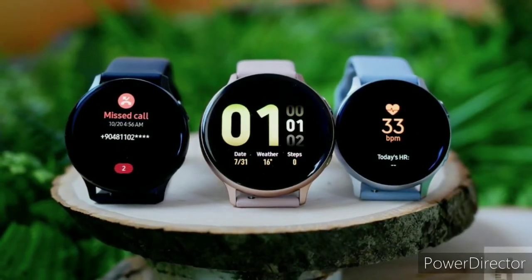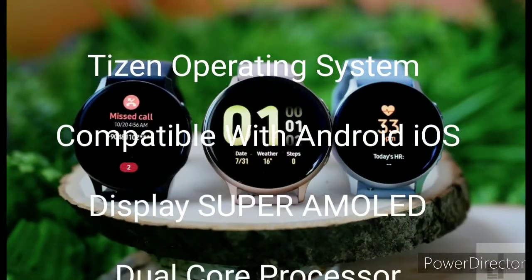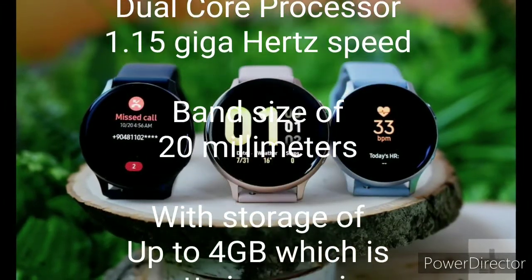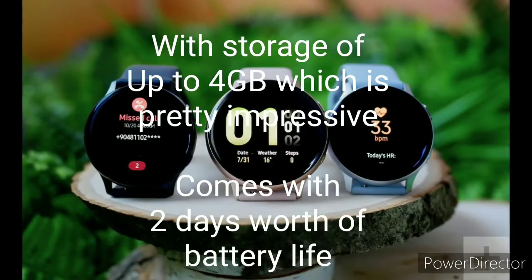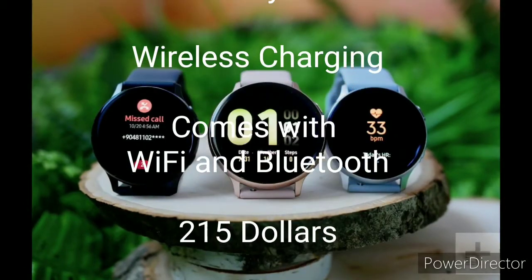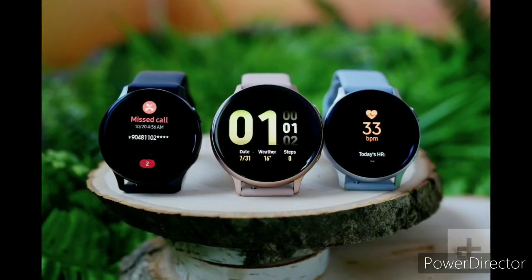Number 2: Samsung Galaxy Watch Active 2 — what the original Galaxy Watch Active should have been. Operating system: Tizen. Compatibility: Android and iOS. Display: 1.2 inch, 360 by 360 Super AMOLED. Processor: dual-core 1.15 GHz. Band size: 20mm. Onboard storage: 4GB. Battery duration: around two days. Charging: wireless. IP rating: 50 meters. Connectivity: Wi-Fi and Bluetooth. Available on Amazon for $215.